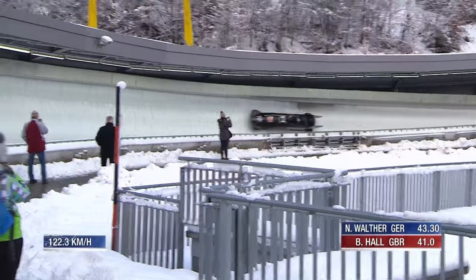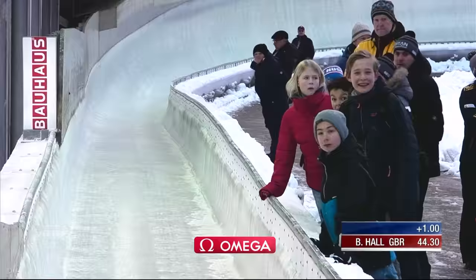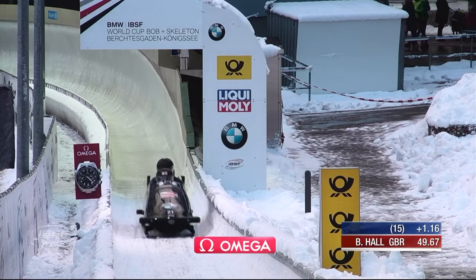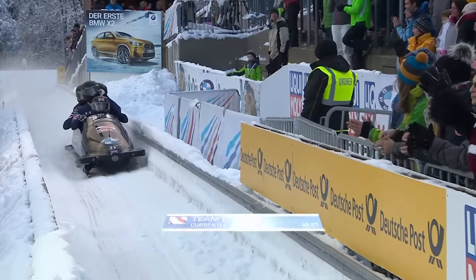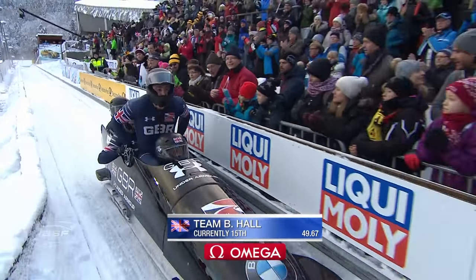With a start time deficiency and issues on the S's, he's just behind his teammate on the splits. 122.3 - a fraction quicker than Lamin Dean. Needs to keep it tighter at the bottom. 15th place, right behind Lamin Dean - 1,200 behind. So the two British sleds: 14th and 15th - only two sleds behind them. They are not yet out of the woods.